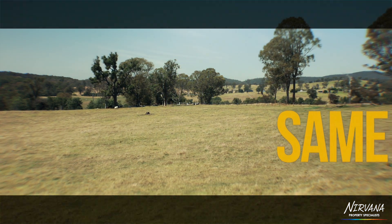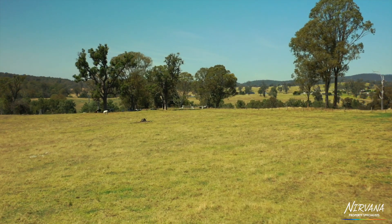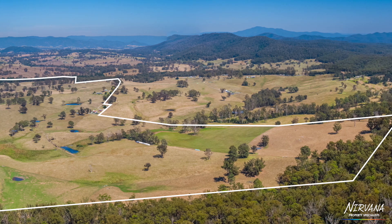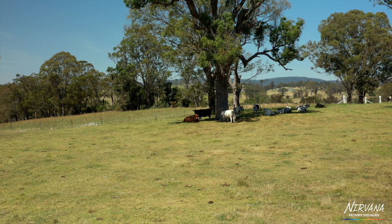It's been held by the same owner for 43 years and that is a testament to his dedication and persistence. Comprising 316 acres, mostly all cleared and pasture improved, subdivided into 15 paddocks with excellent electric and post and wire fencing.